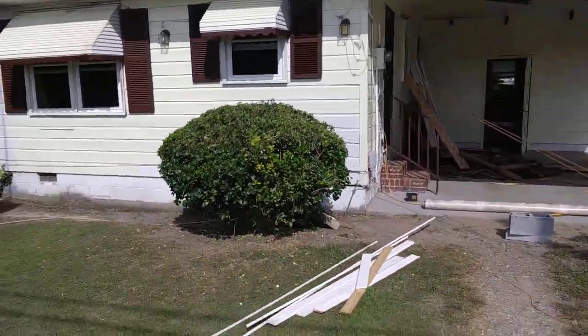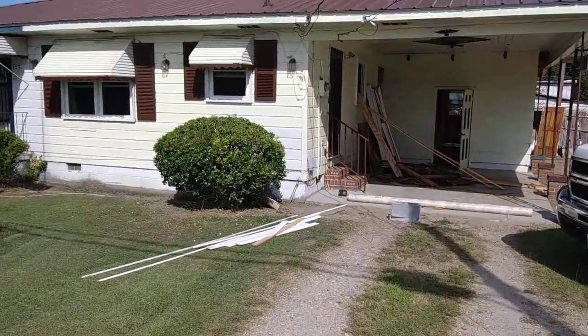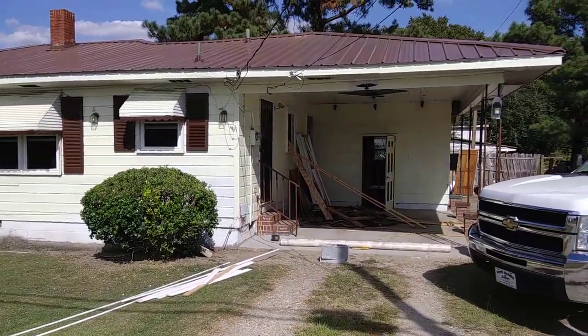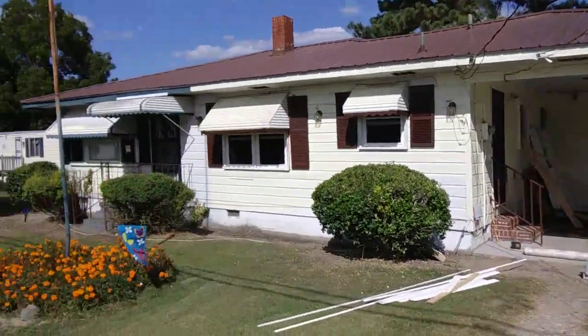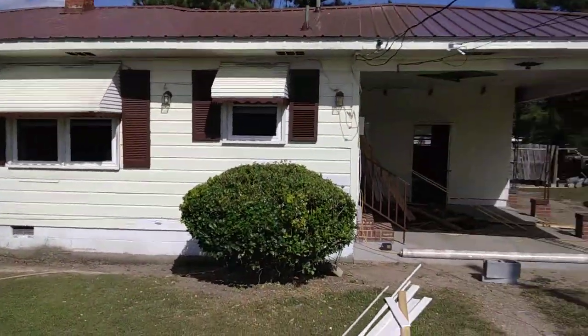Let me give you guys a better view, I'll back up. There you go — that's my crib. Here's the other crib over there. That's the one I'm washing — that mobile home.